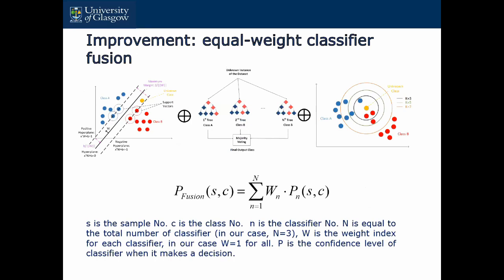We want to improve the results by applying classifier fusion. Before we only had one classifier, which was SVM. Now we try to add two more — random forest and K-nearest neighbors — and combine them by applying a fusion function. S is the sample number and C is the class number. Each classifier generates a confidence level when it makes a decision, and we combine those confidence levels with a function. In our case we give each classifier the same weight, but later we could modify with different weights. After that we get a fused confidence level matrix and select the best class as the output.